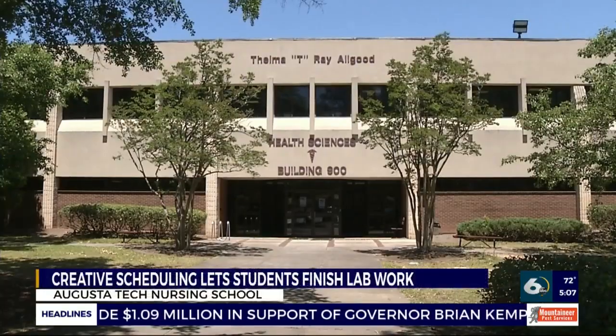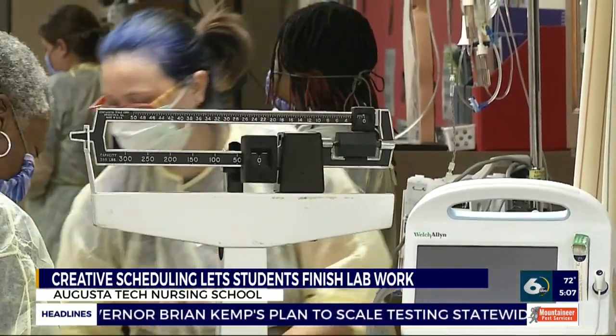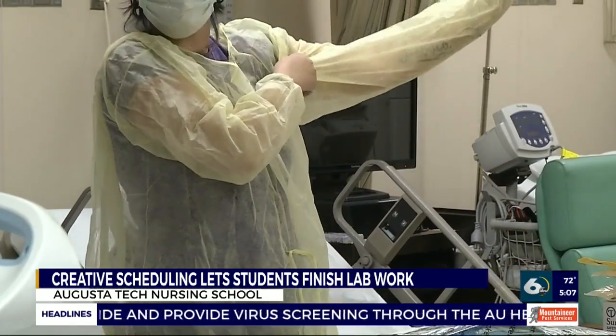Through scheduling, they have been able to meet the lab competencies for their students. Dr. Gwen Taylor, the dean of the Allied Health Sciences and Nursing School at Augusta Tech, got creative with her staff. Through rotating schedules, students have been able to get into classrooms and labs and complete what they need to graduate on time.